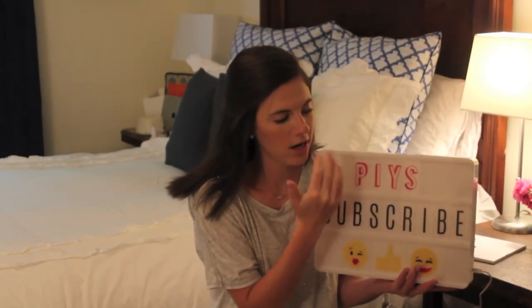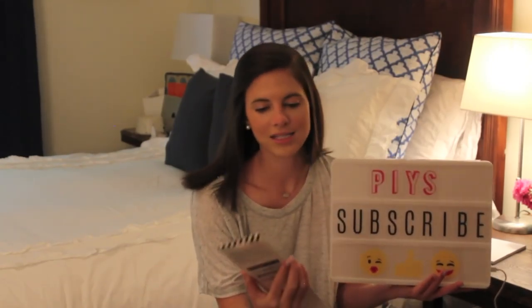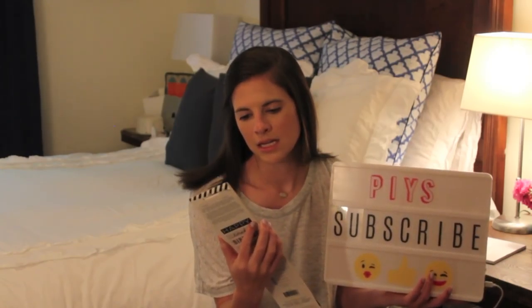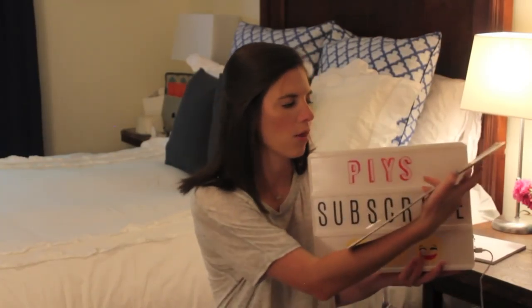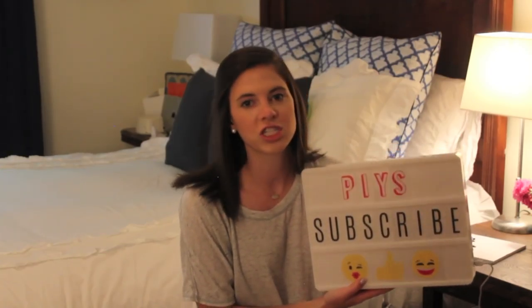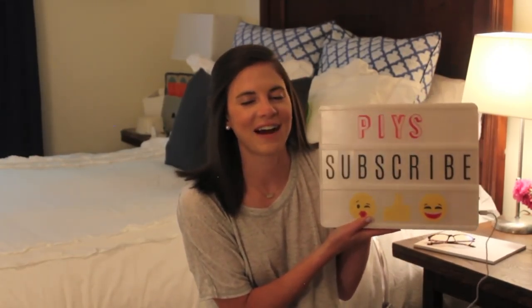I would recommend that if you're going to order these and you want to put longer sayings on them, go ahead and order two packs of either the black letters or the shadow letters so you have enough letters to write out what you want to say. The last things I picked up were what I think is the 'Celebrate' package — they are just longer pre-made sayings that fit all the way across. I know we're going to have so much fun with this in my apartment as a tool for different blog photos. It would also be perfect in a classroom, as decoration in your home — it could go just about anywhere. It wasn't too expensive and it's just the most fun little thing ever.